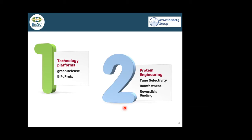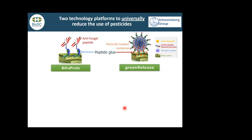For example, to tune selectivities so that you can bind something on a plant leaf but not on the fruit, or to improve rainfastness — to have something like selective binding. Here you see these two technology platforms. BFU products stands for bifunctional proteins. They consist of a peptide that binds to the wax layer of plant leaves.